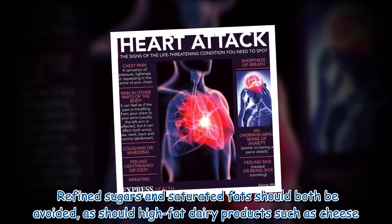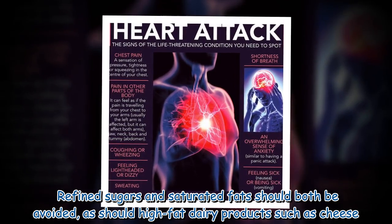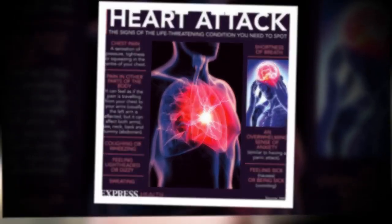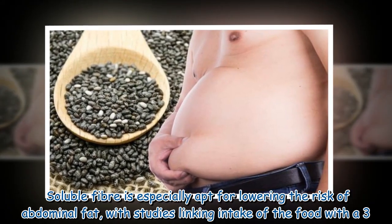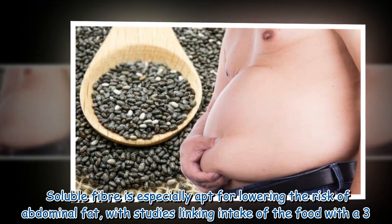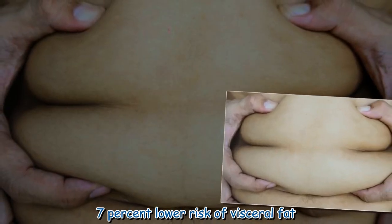Refined sugars and saturated fats should both be avoided, as should high-fat dairy products such as cheese. Soluble fiber is especially apt for lowering the risk of abdominal fat, with studies linking intake of the food with a 3.7% lower risk of visceral fat.